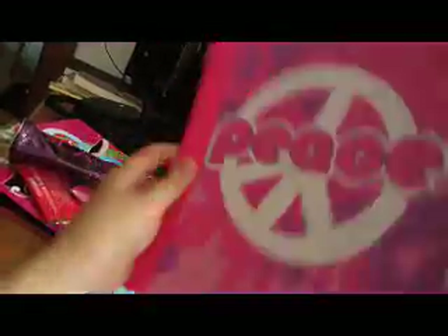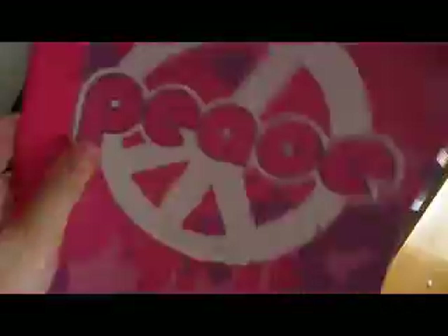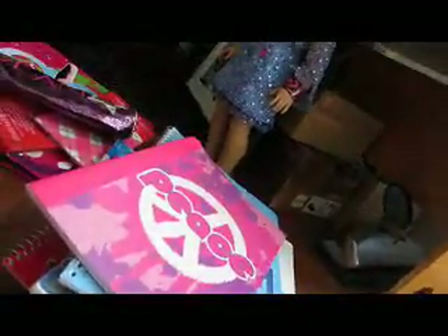A notebook that says Peace - it doesn't have any spiraling, it says Peace. This one has butterflies and cute designs on it. This one says Love.